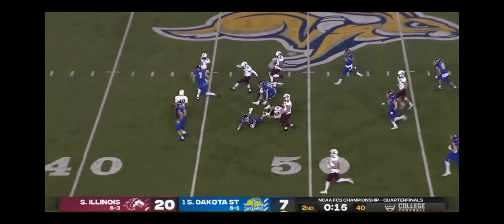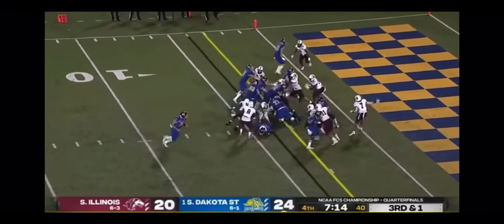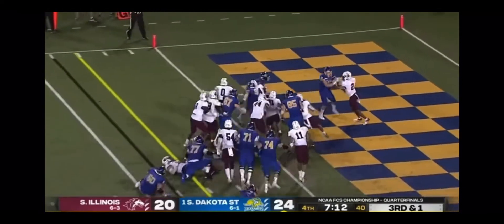A little daylight up the middle — still on his feet. Handoff to Davis.